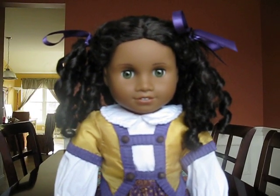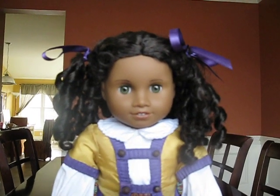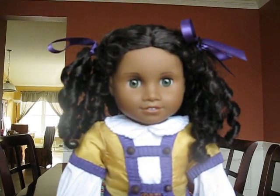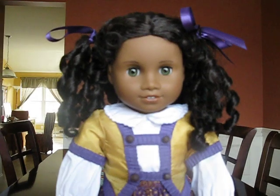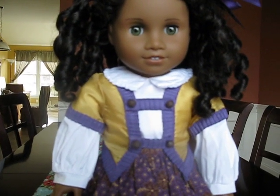Okay, so this is Cecile, all dressed up, and I know I have her hair ribbons all kind of funny. I just did it real quick to do the video. So here she is in her — I forget what this is — I think it's her parlor outfit.